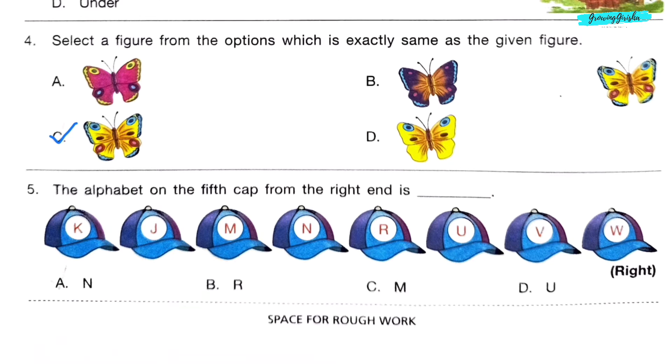The alphabet on the fifth cap from the right end is dash. Starting from the right end: the first cap is W, the second cap is V, the third cap is U, the fourth cap is R, and the fifth cap is N. So the correct option is option A: N.